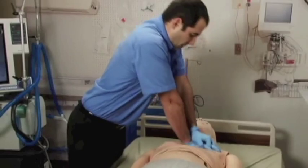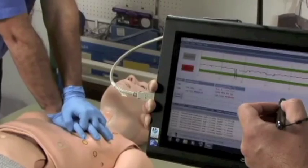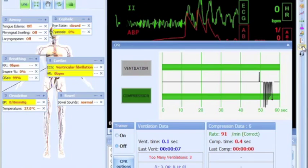What sets this product apart is the level of control one has over HAL's physiology and the results seen in devices like ventilators and ECG monitors.